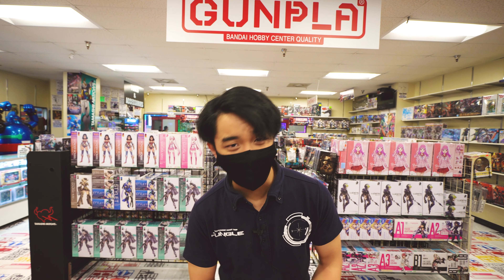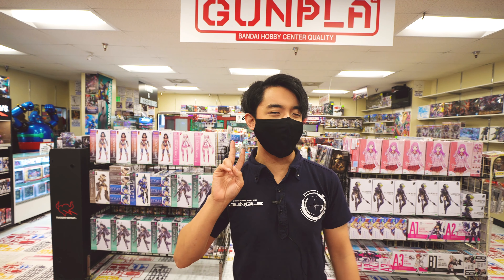Welcome everyone to the brand new 3rd store, where as you can see, we have expanded our model kit selection. Since expansion, our model kit selection has more than doubled. So let's come check it out.